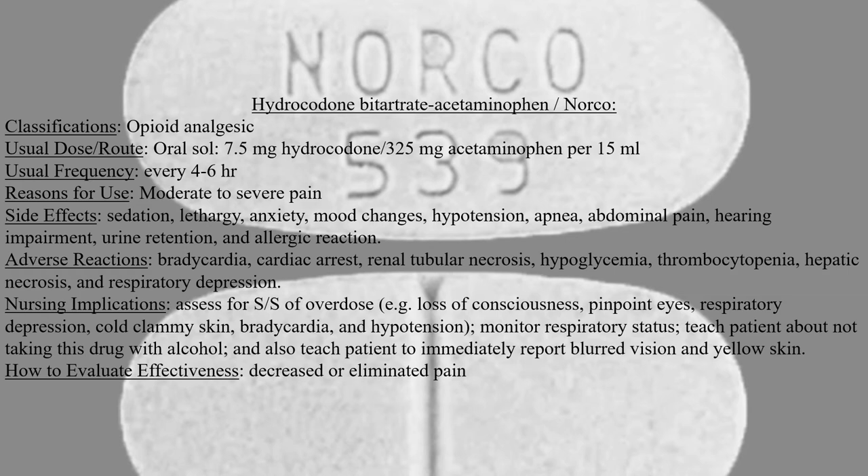Adverse reactions to this medication include bradycardia, cardiac arrest, renal tubular necrosis, hypoglycemia, thrombocytopenia, hepatic necrosis, and respiratory depression.